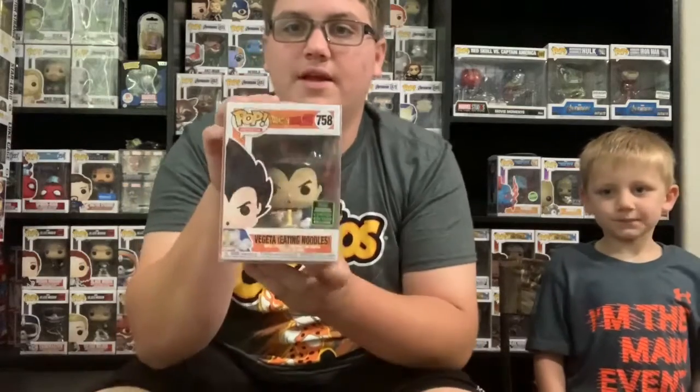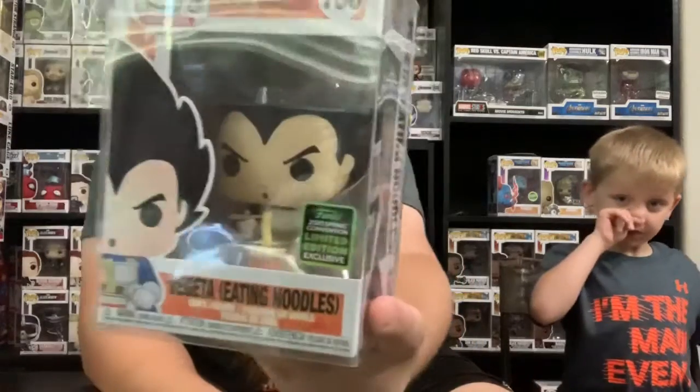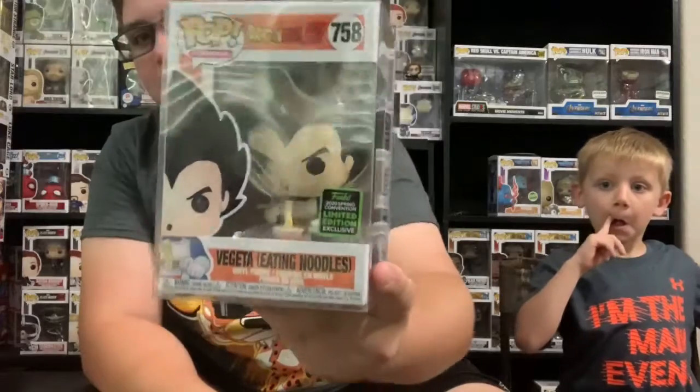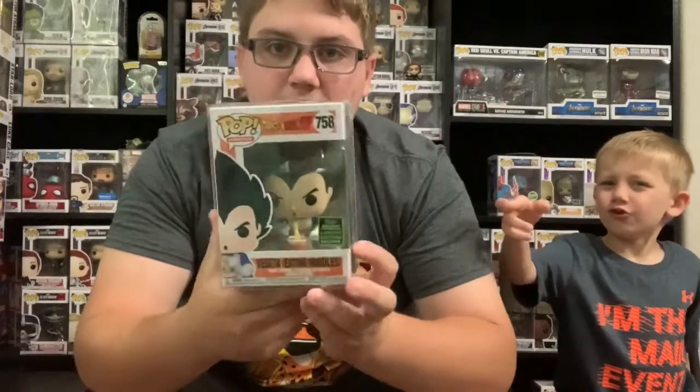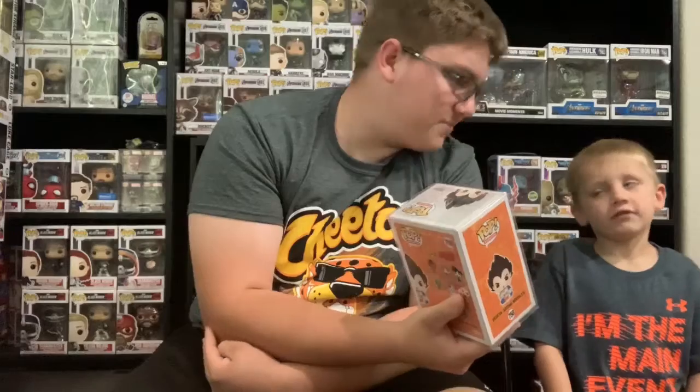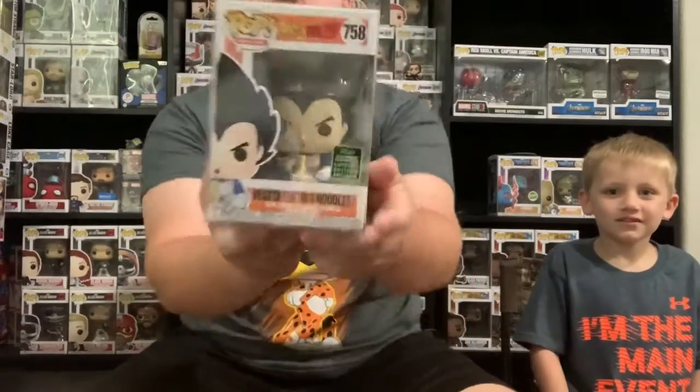My next one is one that Chris got me. It is an Emerald City Comic-Con shared exclusive — it is Vegeta eating noodles, to go with my Goku eating noodles. Very cool pop, just like Goku.